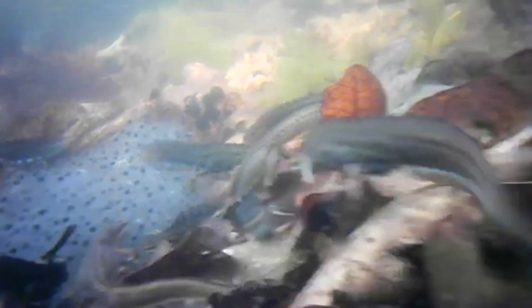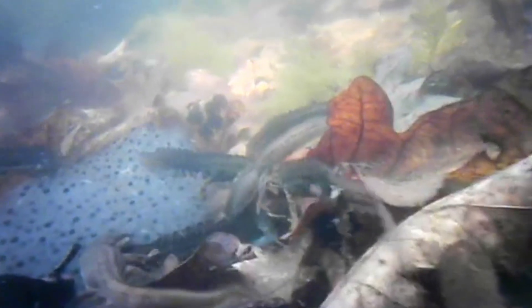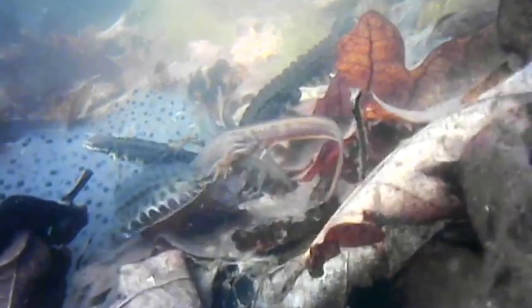Sometimes many males will grab hold of a single female and this can often result in them drowning. One of the reasons that amphibians lay so many eggs is because lots of them will not survive to adulthood, and that is definitely the case for the frogs that have decided to spawn in this pond. You can see how the newts have gathered around the spawn and if you watch closely you can see that some of them are trying to eat the black eggs within. For the newts this is a great source of nutrition, which is just what they need right now.